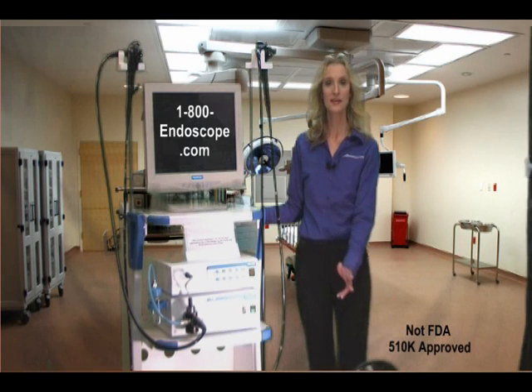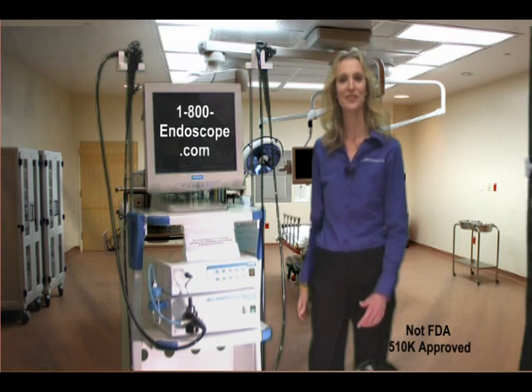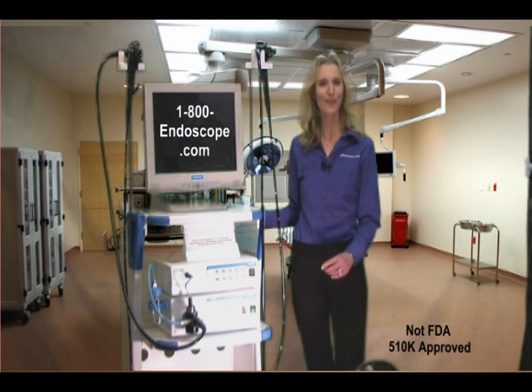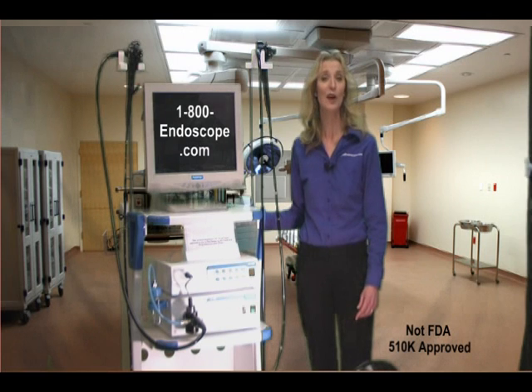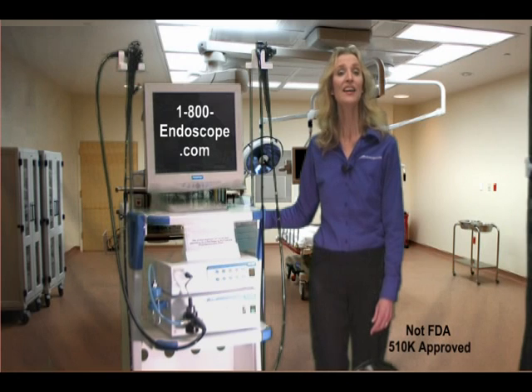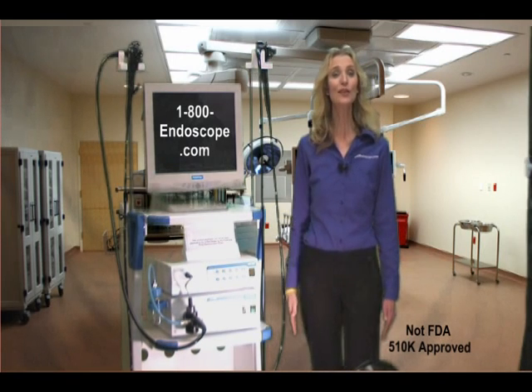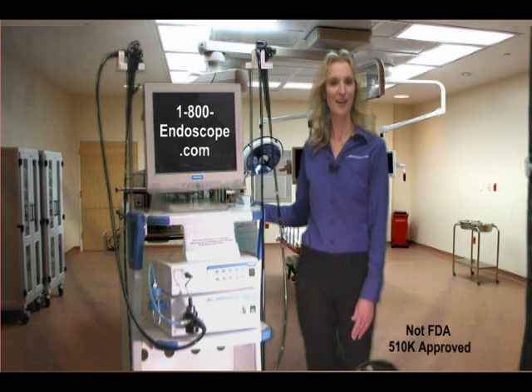All basic accessories are included for a turnkey system. Please click and order your 1800VME2600 video endoscopy system today. And as always, thank you for choosing 1800Endoscope.com.